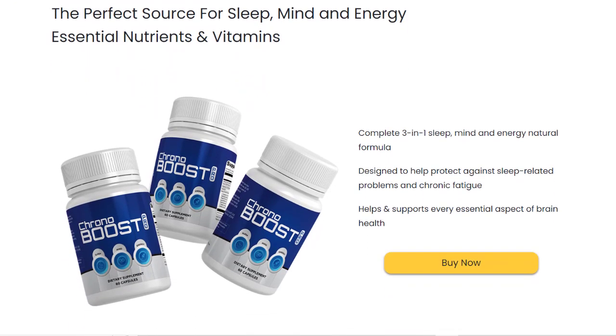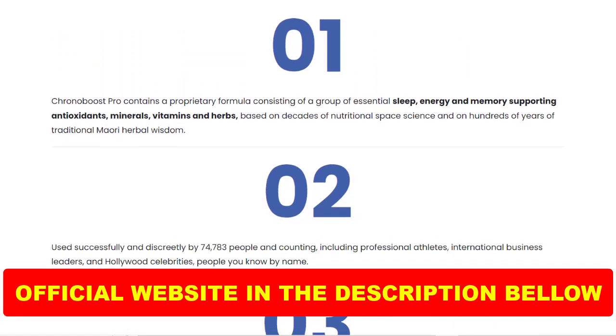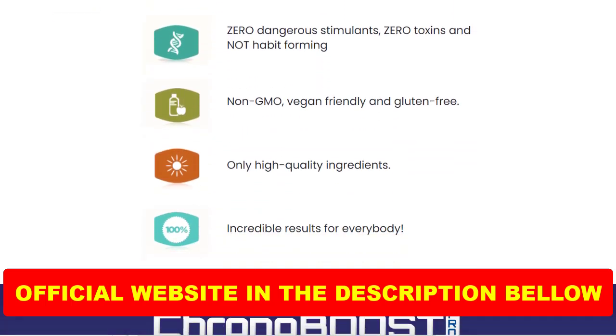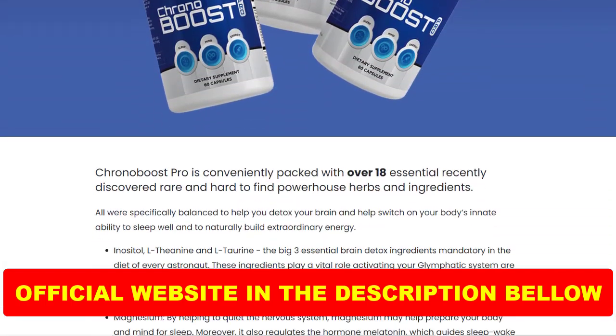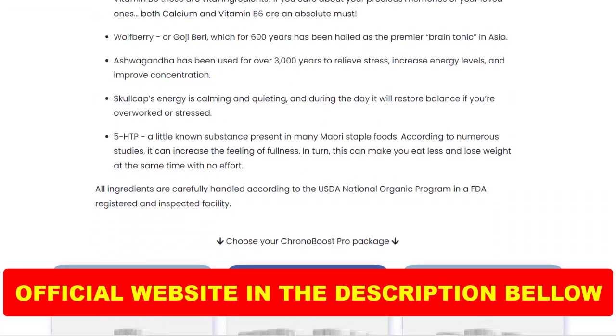An important point that requires a lot of attention and care: because with the success of Chronoboost Pro, unfortunately many people are selling the counterfeit product on the internet. But this supplement is only sold on the official site, and you will not find the original Chronoboost Pro on Amazon or any other e-commerce. To help you, I left the link to the official site here below in the description of this video.